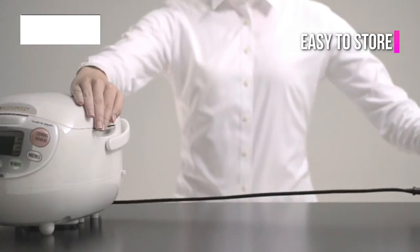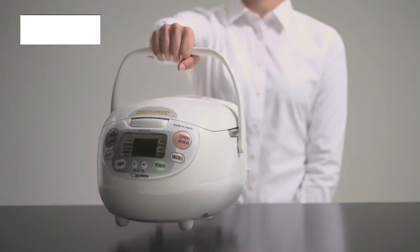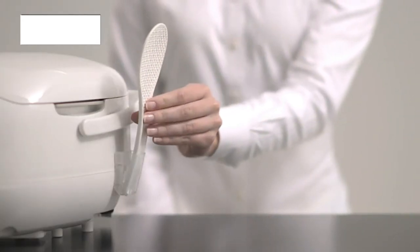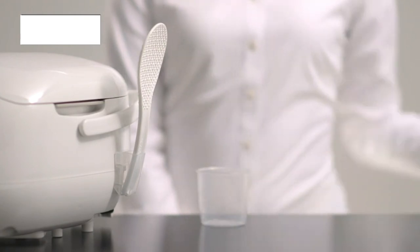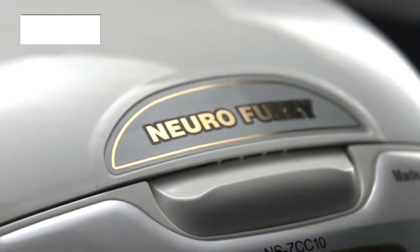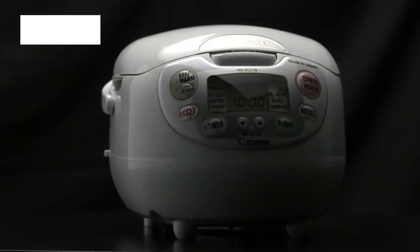An instruction manual in English, Japanese, French, traditional Chinese, and Korean languages will be included. You also get two measuring cups, a non-stick rice spoon, scooper, and a rice spoon holder so that you can begin making your favorite dishes immediately. Customers love the ease of cleaning provided by the removable inner lid and the cool handles that allow for easy movement of the non-stick spherical inner pan.